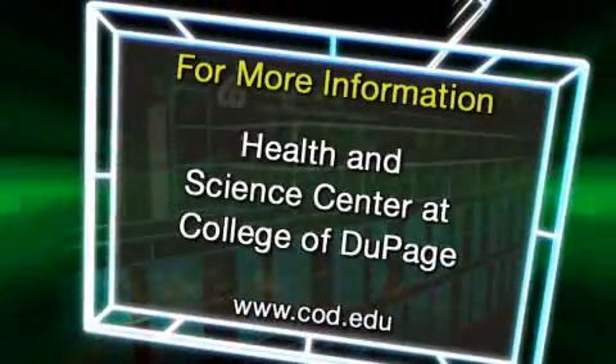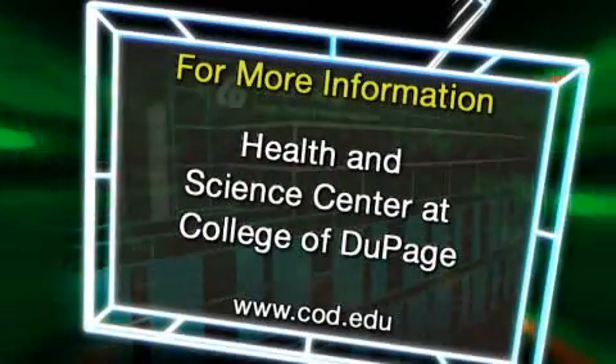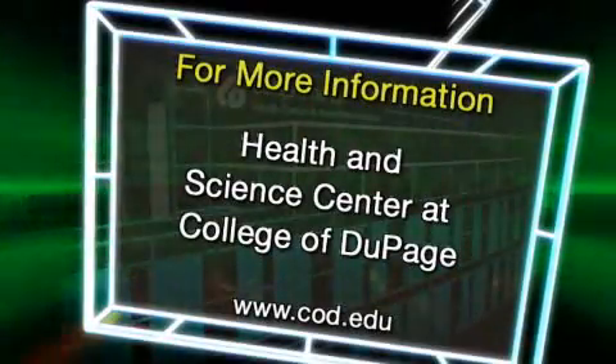For more information about the Health and Science Center and course offerings in the degree and certificate programs making use of this great new space, visit us on the web at www.cod.edu.